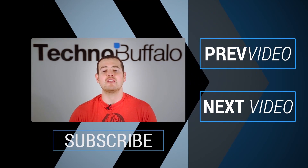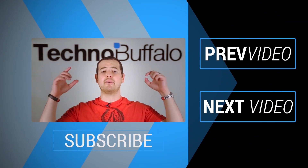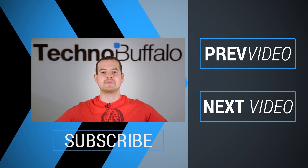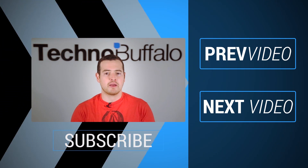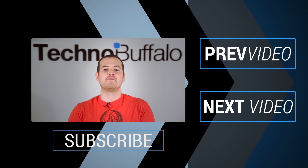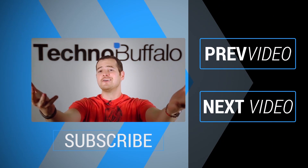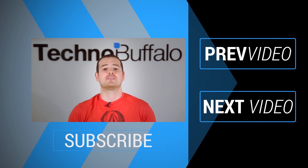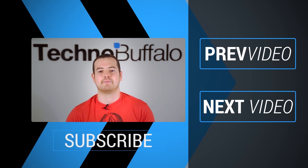Thank you for watching the video — I hope you enjoyed it. Click the subscribe button to get tons more tech videos from Technobuffalo. We've got awesome unboxings, comparisons, reviews, recaps, and everything else in the tech world right here on the channel. Join the herd today! Click over this way to see some other recent videos. See you guys next time.